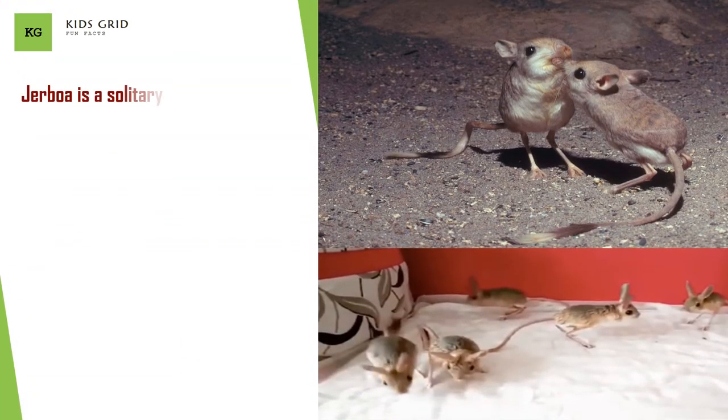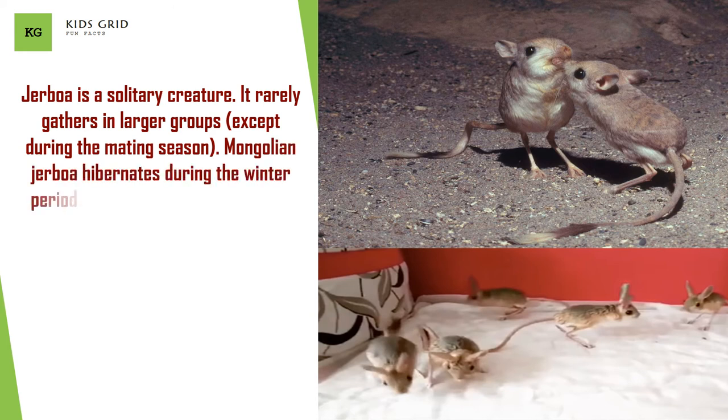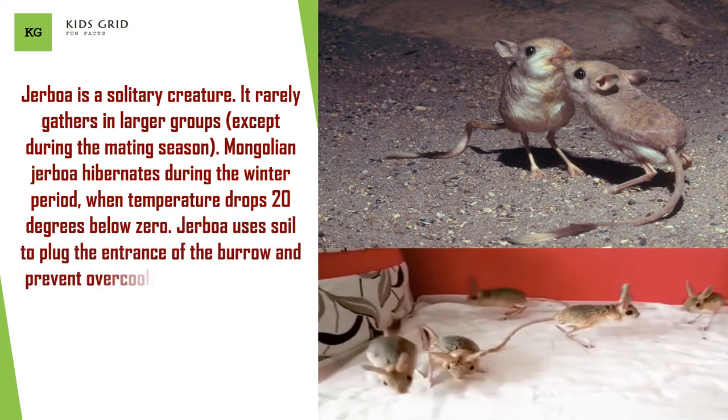Jerboa is a solitary creature. It rarely gathers in larger groups, except during the mating season. Mongolian Jerboa hibernates during the winter period, when temperature drops 20 degrees below zero. Jerboa uses soil to plug the entrance of the burrow to prevent overcooling and overheating.